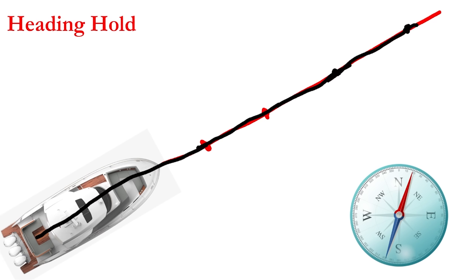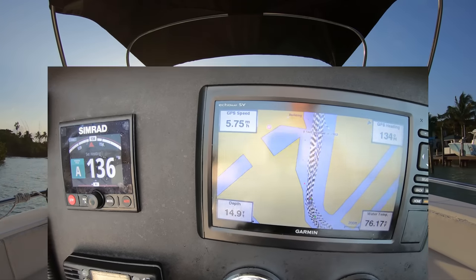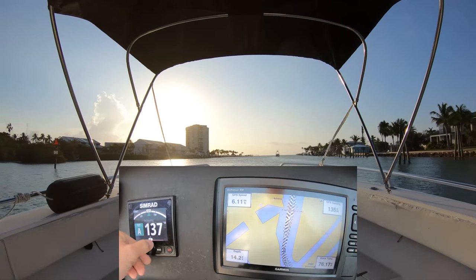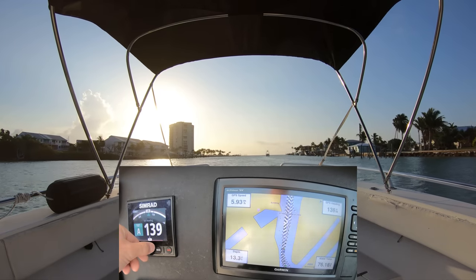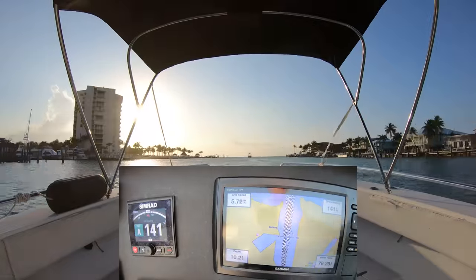This is why autopilots are not as accurate when you are moving slowly through the water compared to having a little more speed, where the autopilot can have more checkpoints or references to determine your course — whether you're on course or off course — basically constantly correcting the steering of the boat to keep it headed in the specific direction you have set.